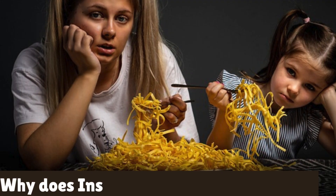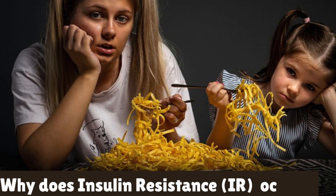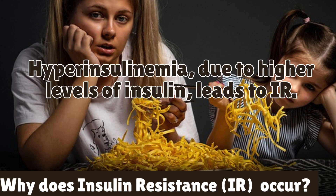Over time, a diet high in refined carbohydrates and sugars can make our cells less responsive to insulin. As a result, glucose remains in the bloodstream, leading to elevated blood sugar levels. This is what we call insulin resistance.